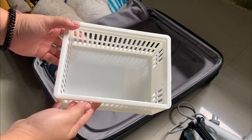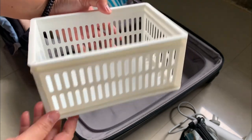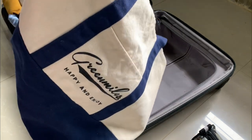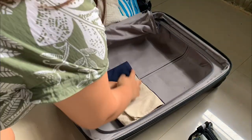By the way, I'm planning to bring this storage bin that I bought from Daiso Japan, which I love. I also love this tote bag from Daiso Japan — it's pretty spacious and can fit a lot of things, especially when I go grocery shopping.